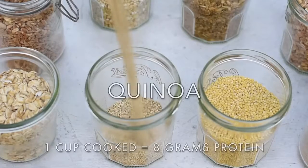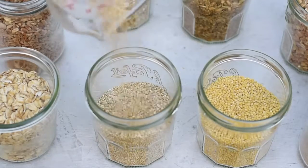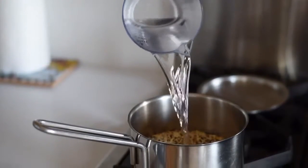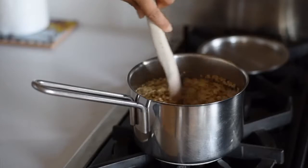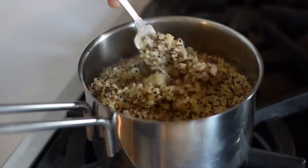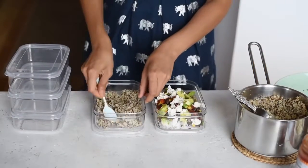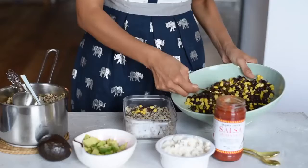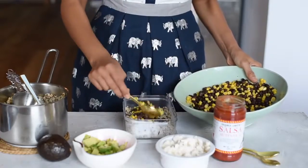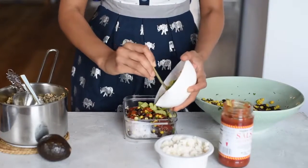Let's start with a grain that everybody knows: quinoa. I make a big batch of quinoa whenever I'm doing meal prep, and then I eat it throughout the week, whether it's with a salad or a stir fry. One tip: make sure you soak your quinoa under cold water — that will help take away some of the bitterness. Two, most recipes call for a two-to-one liquid to quinoa ratio, but that tends to produce a quinoa that's a little too soggy, so I usually reduce the water — maybe a cup and a half of water for one cup of quinoa instead of two cups.